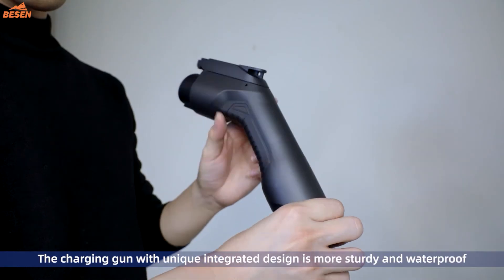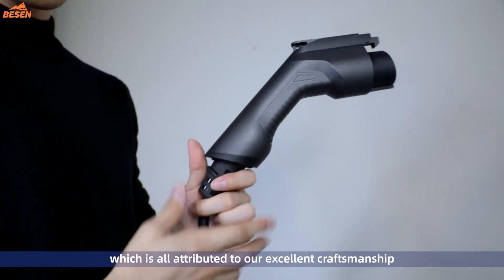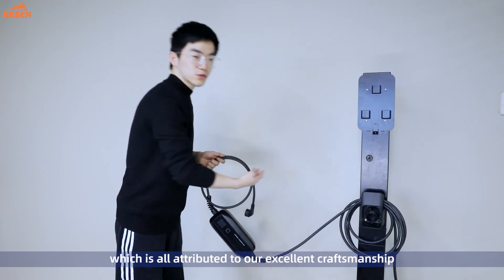The charging gun with unique integrated design is more steady and waterproof, which is all attributed to our excellent craftsmanship.